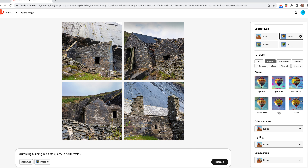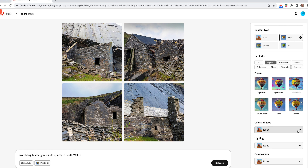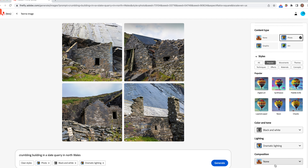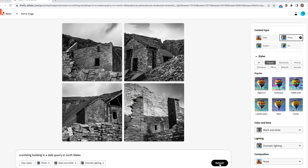Scrolling down the side panel you've got various colors and tones you can add. You could make it black and white, and there are various lighting options. Then click generate, and again really effective results. So that's using those settings — you can also just change the ratio as well.